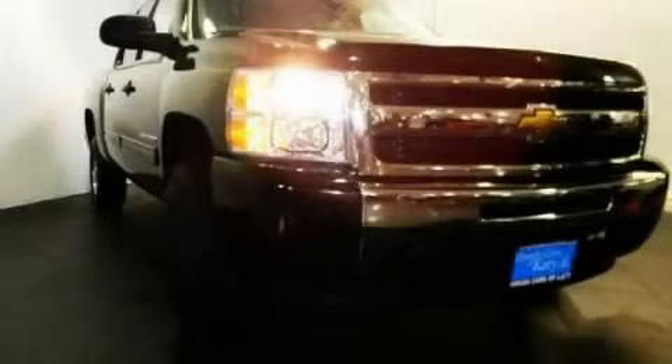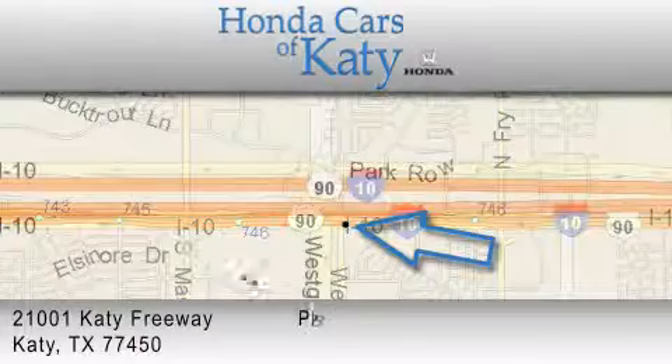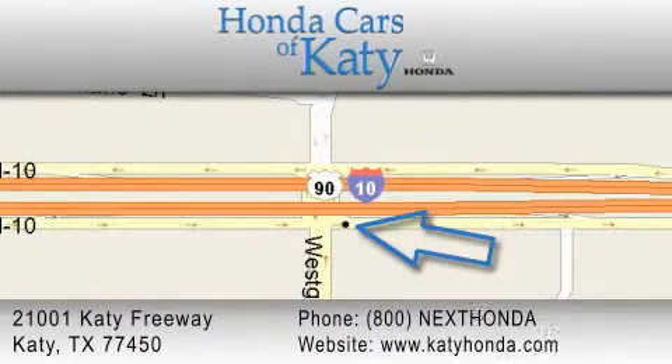We invite you to contact us today to learn more about this vehicle. Honda Cars of Katy is located at 2101 Katy Freeway in Katy. Our goal is to exceed all of your expectations to ensure that you'll return for future visits.